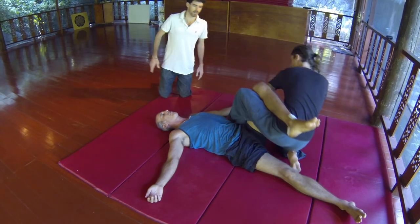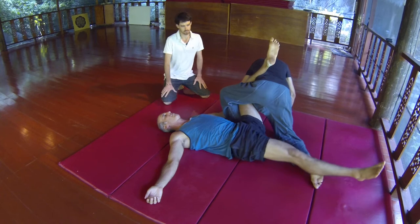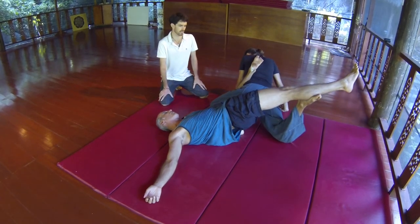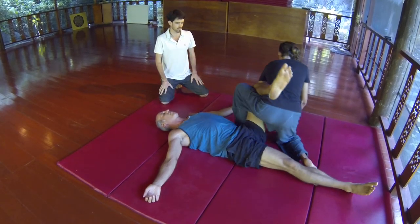In this technique we're using a range of different Thai Vedic techniques in the five element system. We're using the earth element, which allows the gravity, the pressure of the technique. So all force comes through gravity, with less force coming from the practitioner.